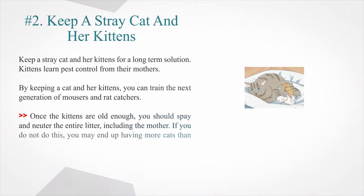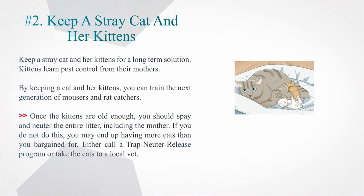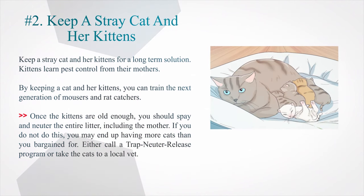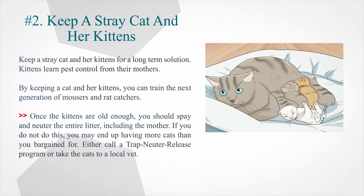Number 2: Keep a stray cat and her kittens for a long-term solution. Kittens learn pest control from their mothers. By keeping a cat and her kittens, you can train the next generation of mousers and rat catchers. Once the kittens are old enough, you should spay and neuter the entire litter, including the mother. If you do not do this, you may end up having more cats than you bargained for. Either call a trap neuter release program or take the cats to a local vet.